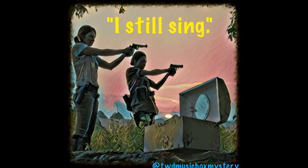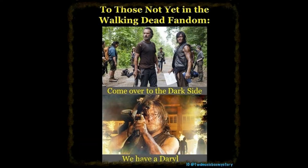Welcome to TWD Symbolism Analysis, hosted by me at TWD Music Box Mystery, also known as author Lisa K. Hill. This is where we totally geek out about the recurring symbols we see in the show, what they mean, how they connect, and what they foreshadow. So if you're a TWD geek, come over to the dark side. We have Daryl.